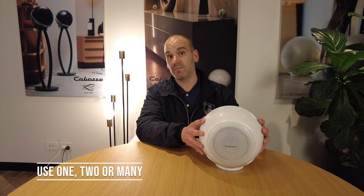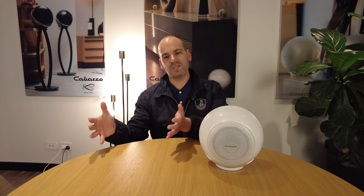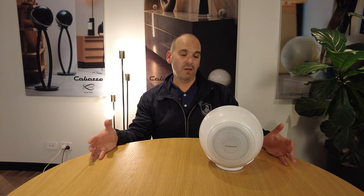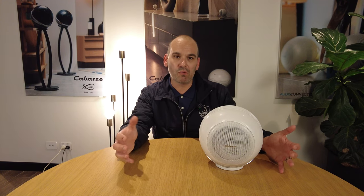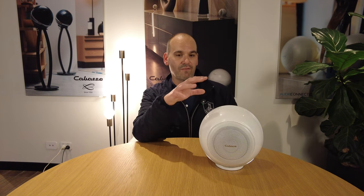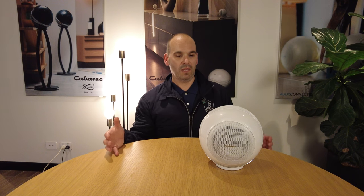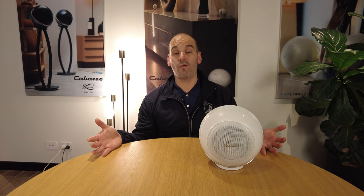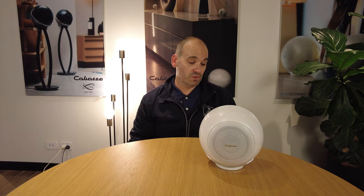Much like a Bluesound Flex product, it can be bought as a single unit, or you can buy a secondary unit and use it as a pair, or you can have multiples within a house and zone the product like any other multi-room product on the market. As a single unit it is phenomenal and incredibly powerful, but once you connect it into stereo it becomes a very high quality hi-fi product where you can thoroughly enjoy any genre of music whatsoever.